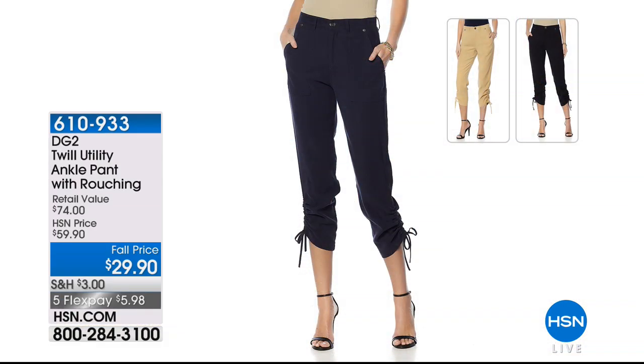Now here's a quick peek at our twill utility ankle pant with ruching — I just love these pants. Originally 59.90, they're now 29.90. One recommendation: if you want more of a girlfriend fit, we'd recommend going up a size on this one. This is not a stretch fabrication — it's a twill. So if you want a looser, more relaxed fit to match the ruching, please go up one size. We think they're gonna sell out this hour.